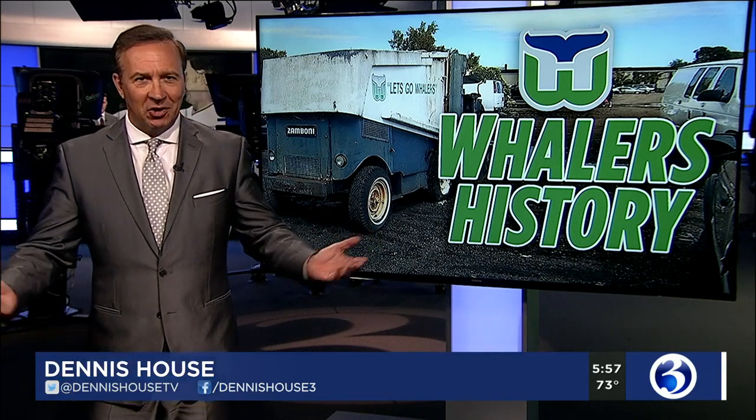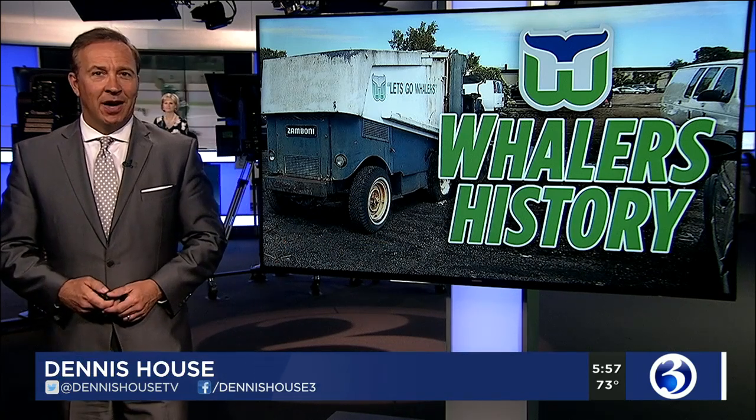That's the big question — or is it? Our beloved Hartford Whalers have been gone now for 22 years, but people all over still buy anything with that logo on it. So when the familiar green and blue, a symbol of Hartford, was found on a Zamboni, Twitter sort of erupted.